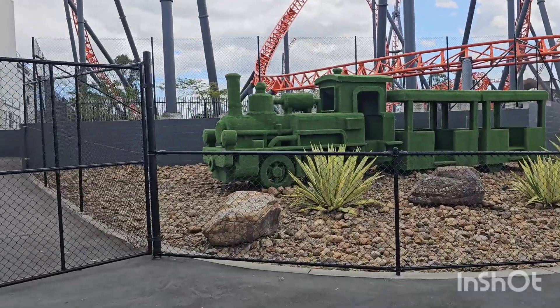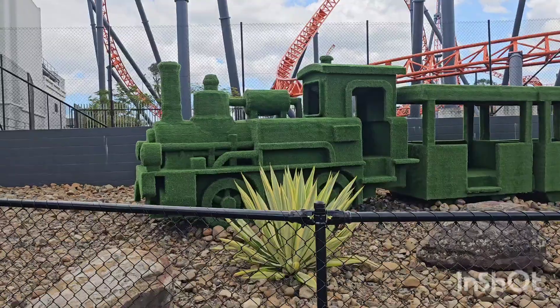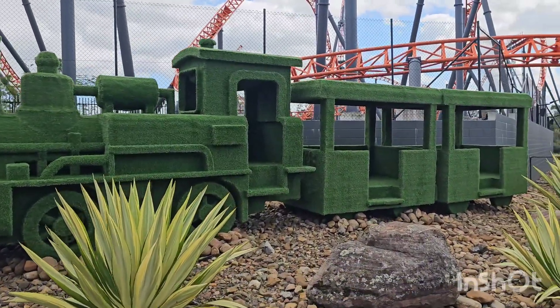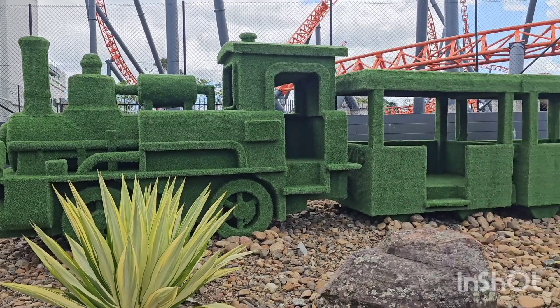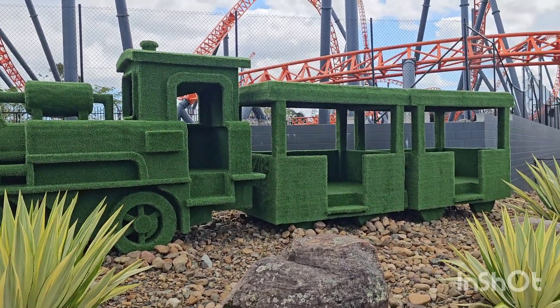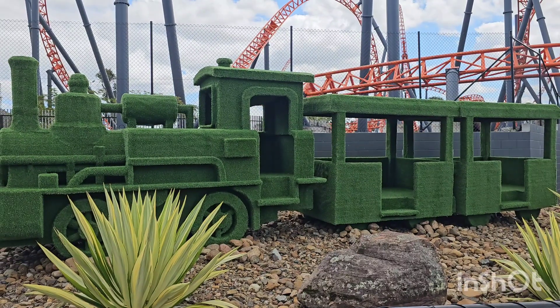Here's one of the other new topiaries they've got around the park — you've got the train and a couple of carriages there. I think they look alright. It's something different in the park, something new to look at and take some photos of. I actually like them anyway. Let me know if you like them.